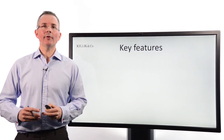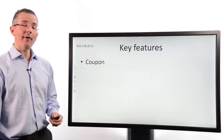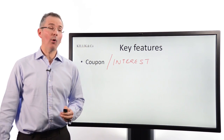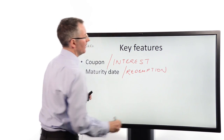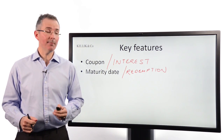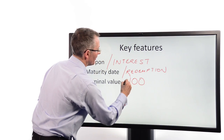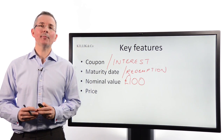Now for some key features to round off this introductory video. First, bonds carry a coupon — also known as interest — and 'fixed income' means that coupon amount is fixed over time, the same amount each six months or year that you hold the bond. They have a maturity date, also known as redemption, where the issuer gives you your money back at a fixed point in the future — maybe 10 or 20 years away. They also have a nominal value, which fixes the amount of the annual coupon and determines what you get back at redemption — typically £100. This is not the same as the current market price, which is determined by supply and demand like any other asset.